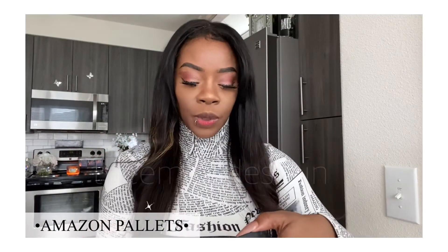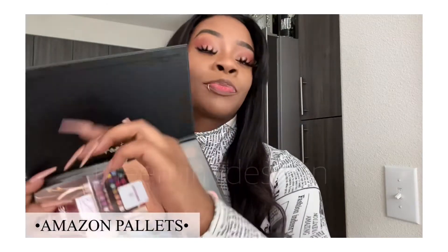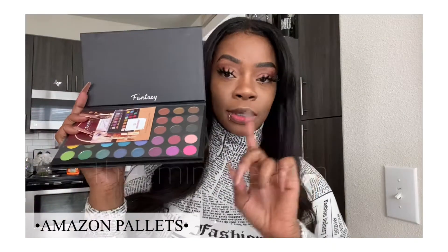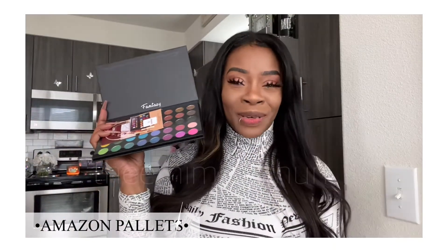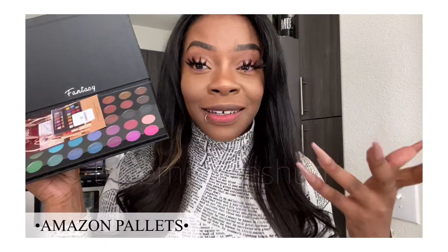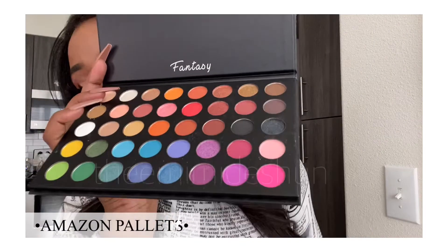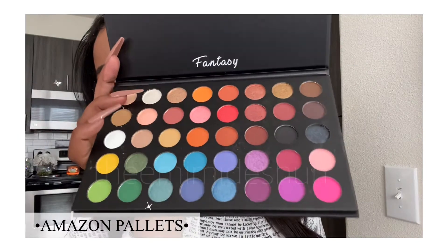Let me open her up. She doesn't have a mirror — tsk tsk, I hate a palette that doesn't have a mirror. I already knew it didn't have a mirror when I purchased it, but I'm just gonna add that in there. These are the colors right here. I purchased it because I've been looking for a yellow.